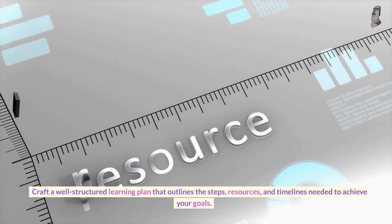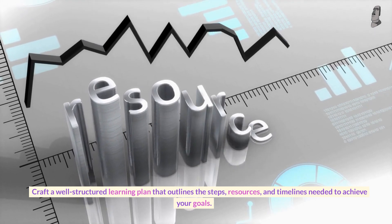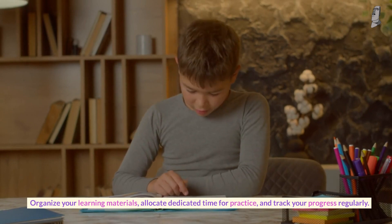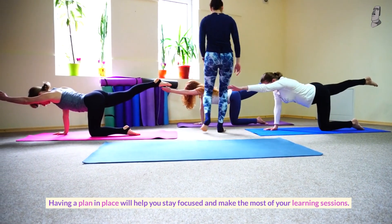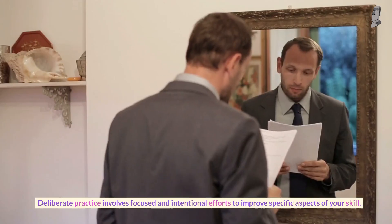Number two: develop a solid learning plan. Craft a well-structured learning plan that outlines the steps, resources, and timelines needed to achieve your goals. Organize your learning materials, allocate dedicated time for practice, and track your progress regularly. Having a plan in place will help you stay focused and make the most of your learning sessions.